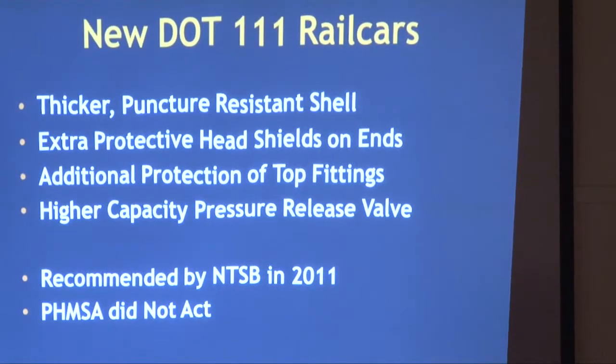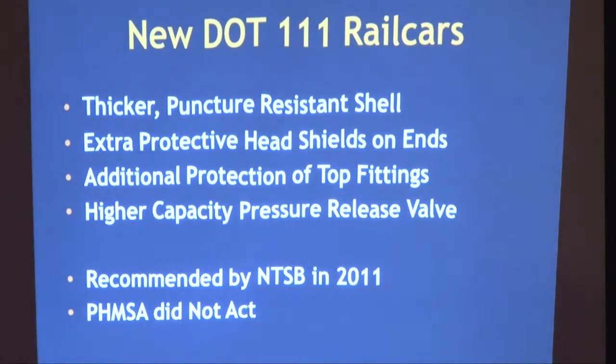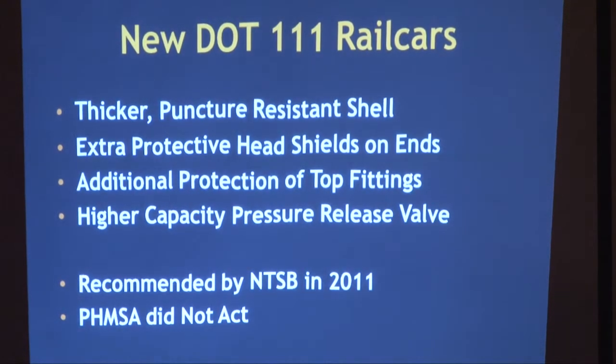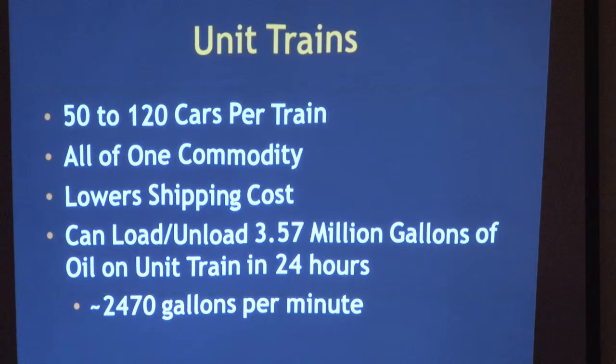This change in tank cars was recommended by the National Transportation Safety Board back in 2011, but PHMSA — the Pipeline and Hazardous Materials Safety Agency — did not act on that recommendation. However, since August 2013 they have been acting on it, and right now 25% of cars are of the higher spec. A unit train for petroleum is 50 to 120 cars of one commodity — this is an economic decision that lowers shipping cost, moving about 2,500 gallons per minute.